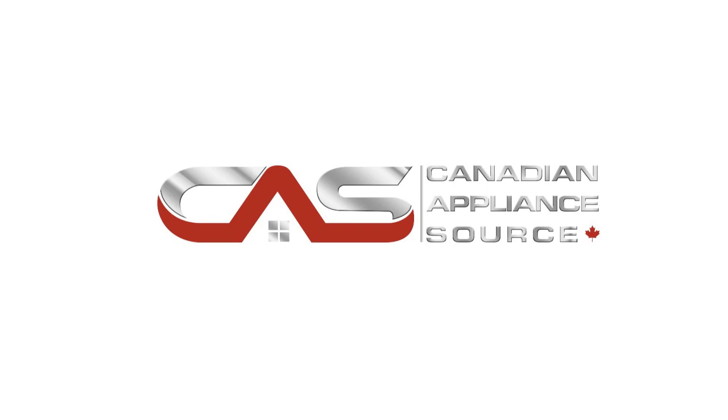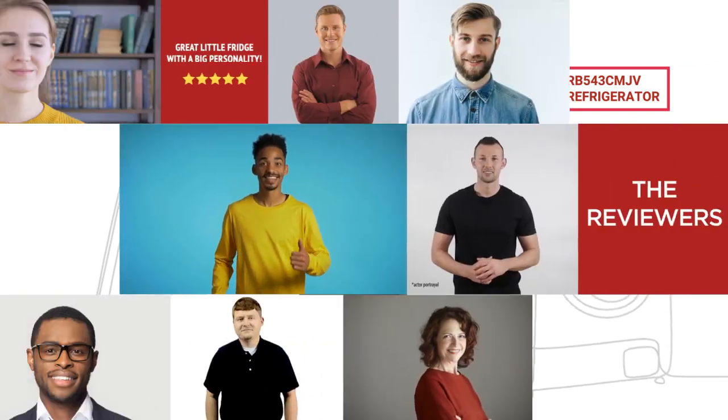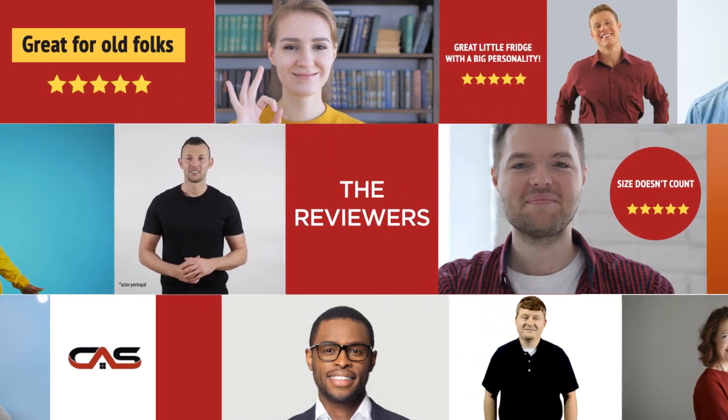Welcome to another product review from Canadian Appliance Source. This full-size refrigerator by Whirlpool has earned high scores from buyers. Real reviews from customers will help you choose the right appliance for you. This one got a 4-star rating.